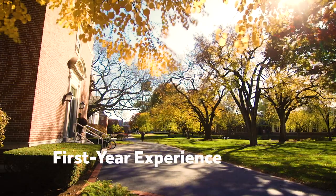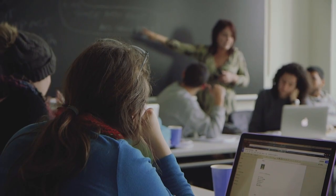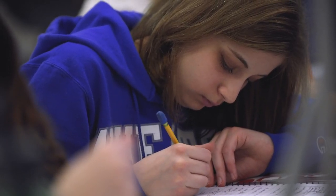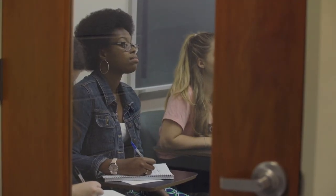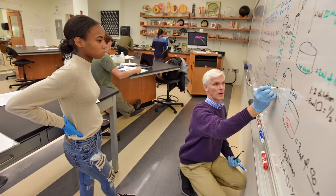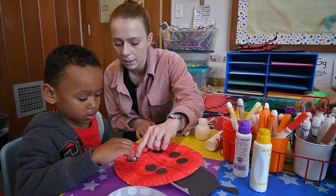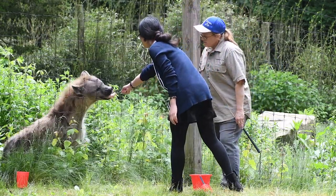The first requirement every student has to complete is a first-year experience — a course every first-year student is required to take. It's basically a how-to-college course. It teaches you how to transition from high school learning to college learning and how to maintain and know your resources on campus. The second requirement is a sophomore experience, which is some sort of experiential learning piece. We focus highly on experiential learning here at Wheaton — we want students to get out of the classroom and apply what they're learning to the real world.